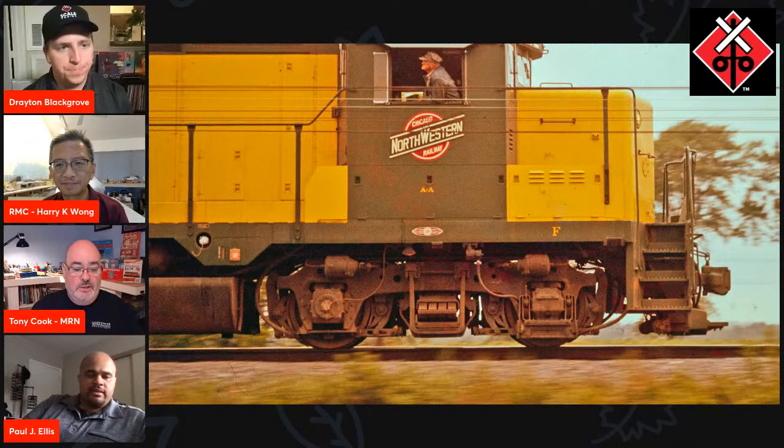The SDL39s were fantastic with the lighting features. The developer on that project did an outstanding job speccing out the features on the model. The folks will be really pleased when the models hit — the Dash Nines are going to bill first, the SDL39 should be here very soon. The lighting features on them are just incredible.